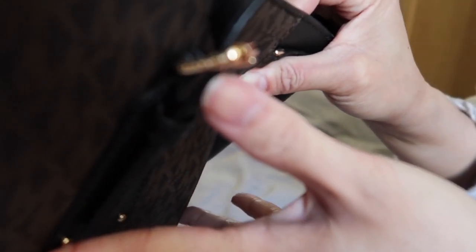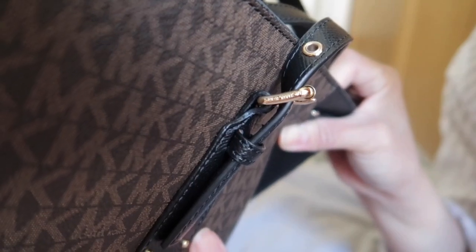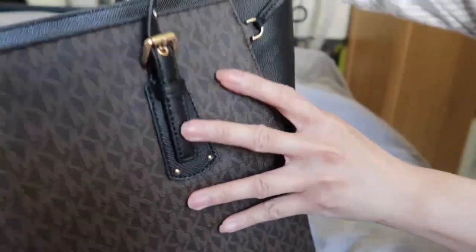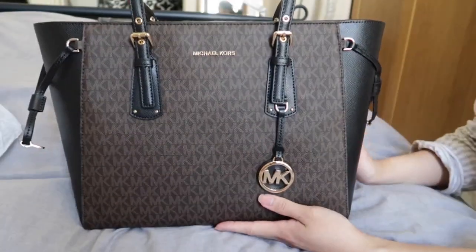On the side here you can see the Michael Kors branding. I think my mom would really like this, that's why I got it for her.